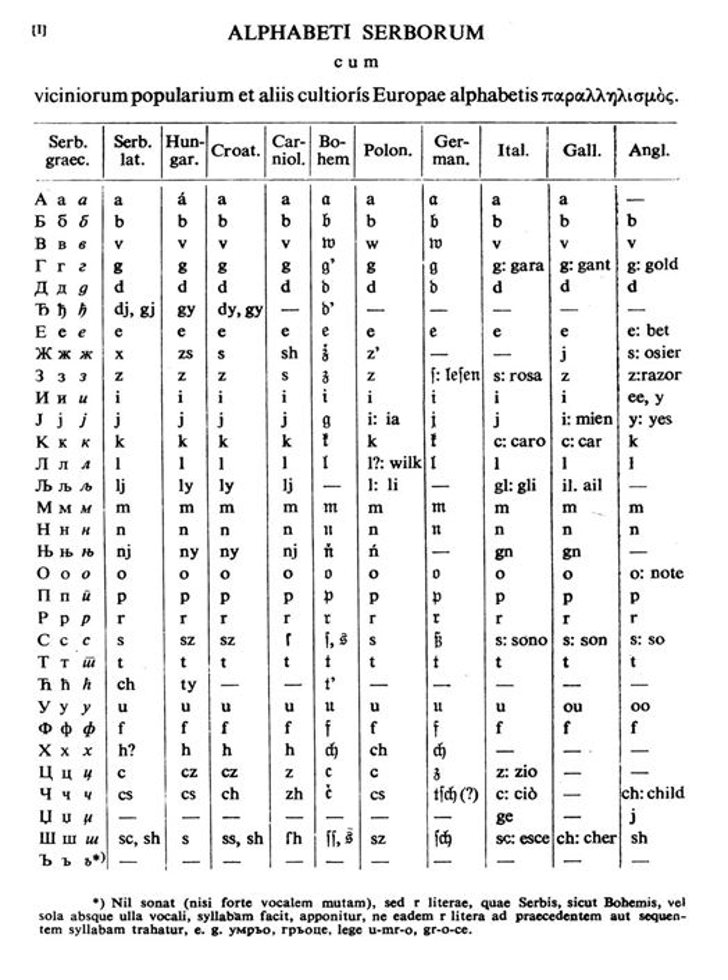The Serbian Cyrillic alphabet, Srpska Ćirilica, is an adaptation of the Cyrillic script for the Serbian language, developed in 1818 by Serbian linguist Vuk Karadžić. It is one of the two alphabets used to write standard modern Serbian, Bosnian and Montenegrin, the other being Latin.